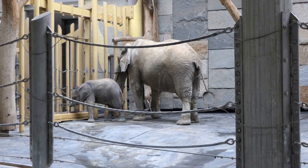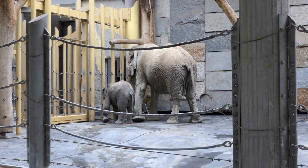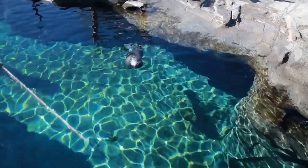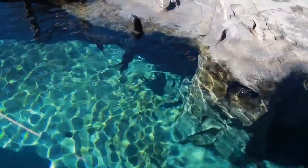The Vienna Zoo is one of the oldest and largest zoos in Europe and is home to over 700 species of animals from all over the world. Visitors can observe the animals in their habitats, attend animal feedings and shows, and learn about the conservation efforts of the zoo.